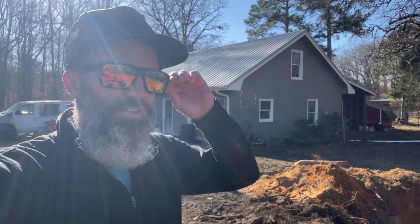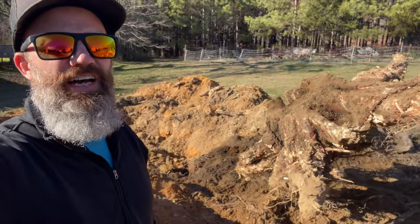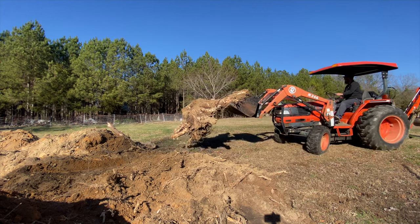Alright guys, excuse the tractor but check this out. Yeah, that took a while. Took a big hole — hopefully we can make this work.